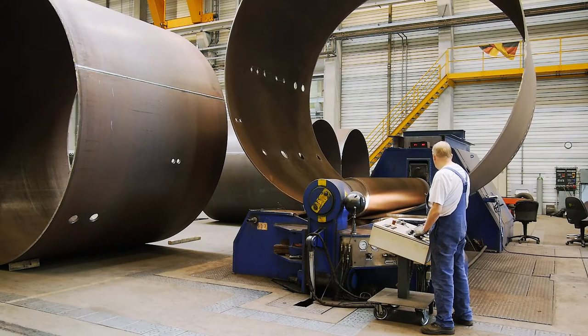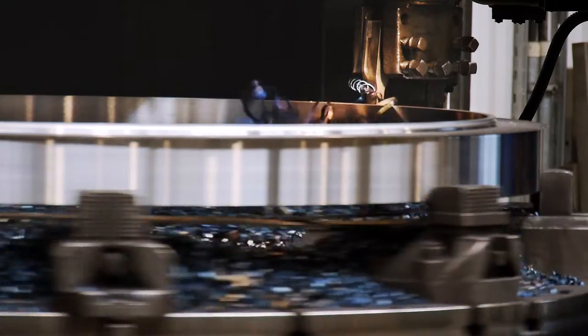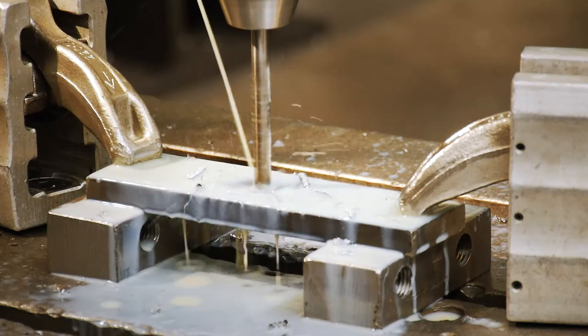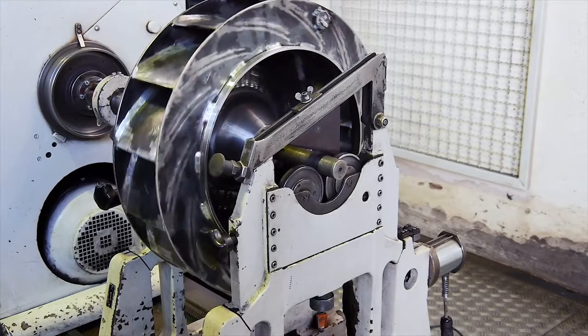We roll and weld. We turn and drill. And of course, we are also mindful of using the appropriate ventilation technology.